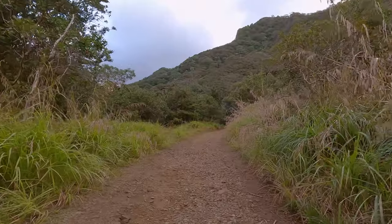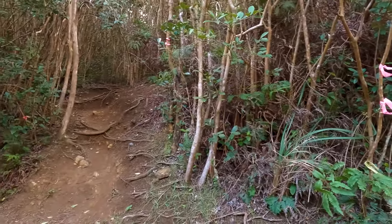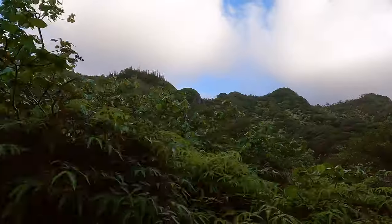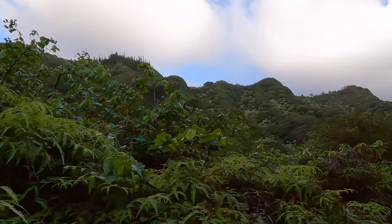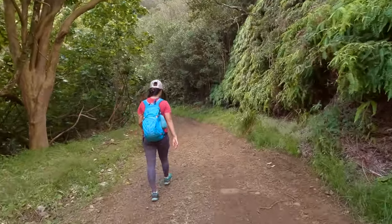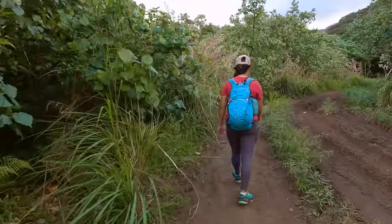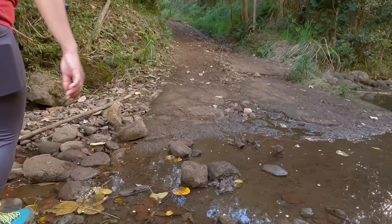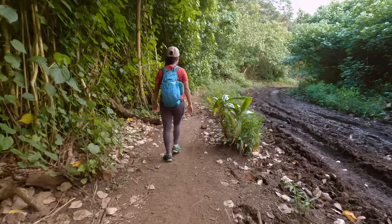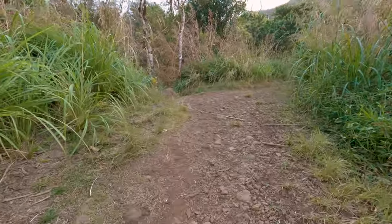Around the 1.8 mile mark you'll get a tiny bit more elevation gain and you'll see a fork on the right — keep going straight because that won't take you to the middle ridge. The wind was already starting to pick up and we knew we were probably in for some fairly nasty weather. The water crossings no longer have bridges as you get further in, but some people have put stepping stones down so you can try to hop your way across.